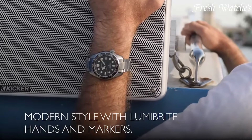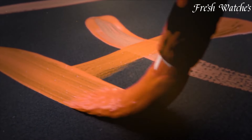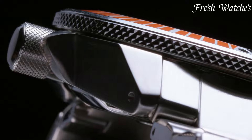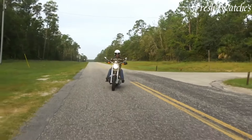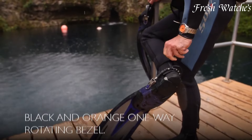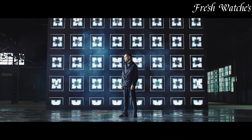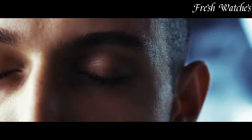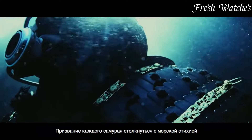Seiko Divers Watches – The Epitome of Underwater Reliability and Performance. With a heritage dating back to the 1960s, Seiko has crafted timepieces that accompany divers to great depths. Renowned for their robust build, luminescent markers, and water-resistant features, these watches ensure precision and safety in the depths of the ocean. From the iconic Seiko Turtle to the Prospex series, Seiko Divers watches are trusted by professionals and enthusiasts alike for their accuracy and durability.